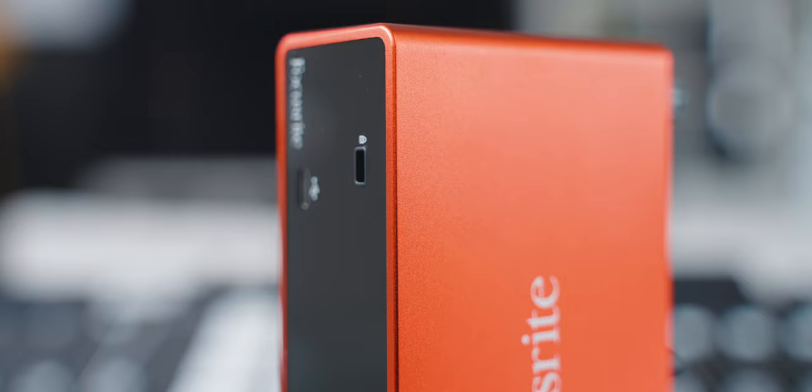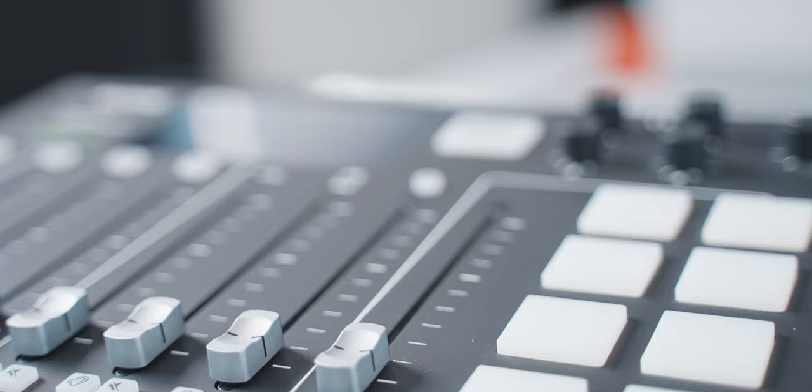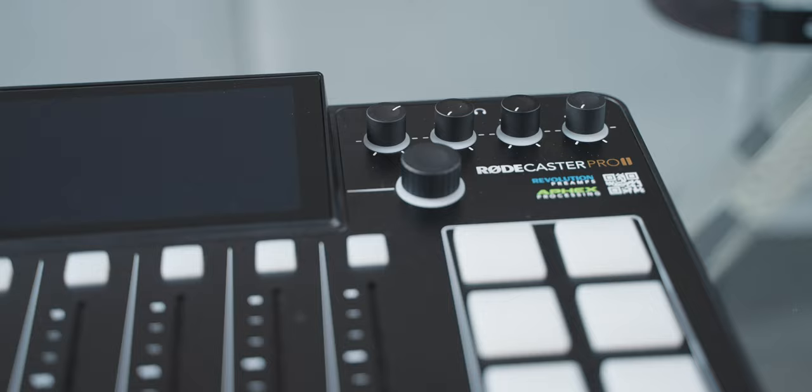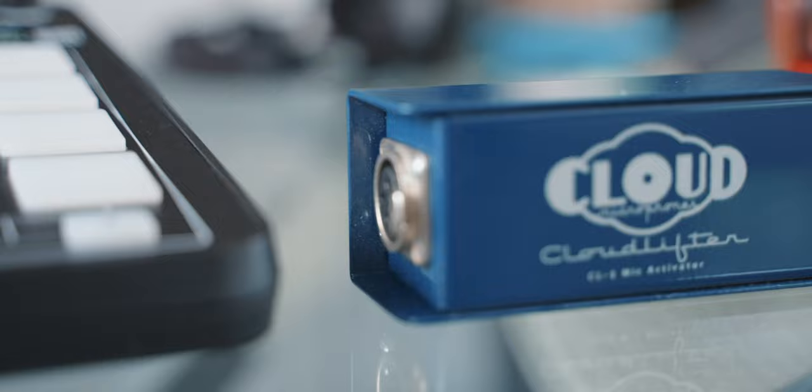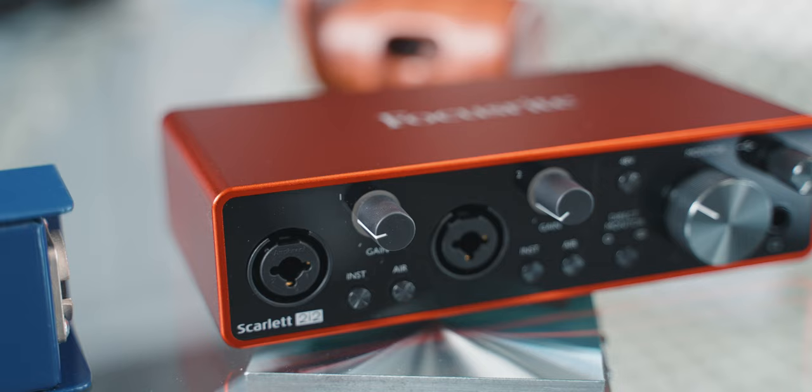Coming over to my audio setup, this is my trusty Focusrite 2i2 audio interface. Not the most expensive out there, but the reason I love it so much is how it makes this Shure SM7B sound. Since starting the channel, I've tried many configurations with the SM7B — the Rodecaster Pro, the Rodecaster Pro 2, and with and without a Cloudlifter — but for me the best I've managed to make this microphone sound is with the Focusrite Scarlett 2i2. They have a nice 4-channel version too, but for this setup 2 inputs and 2 outputs was all I needed.